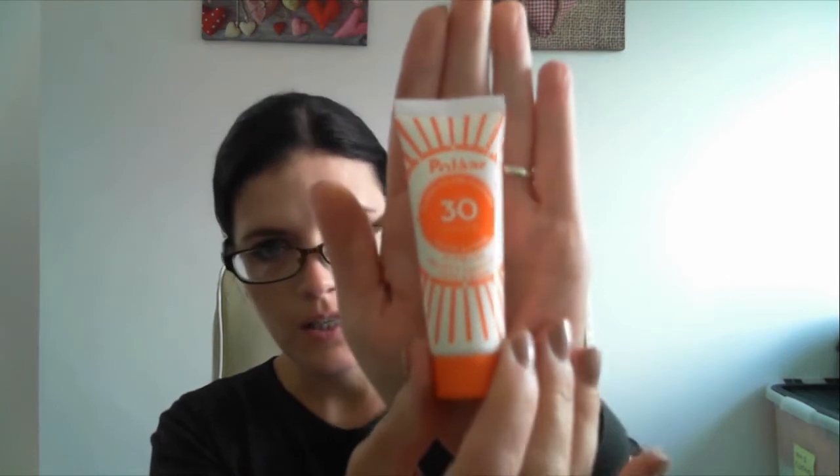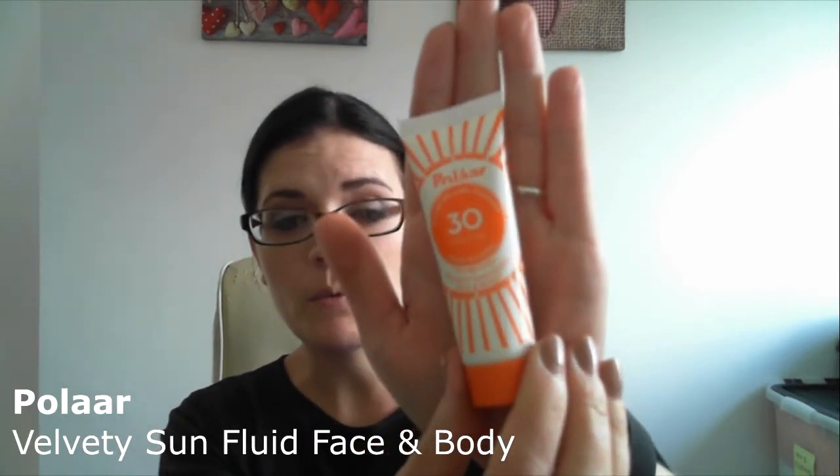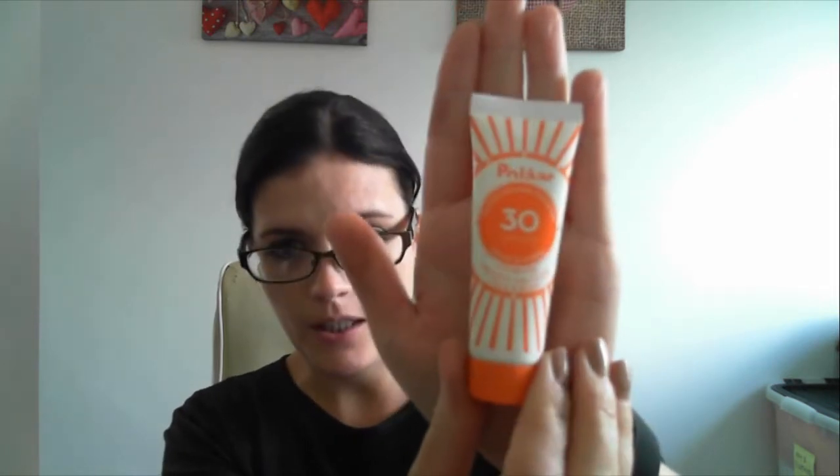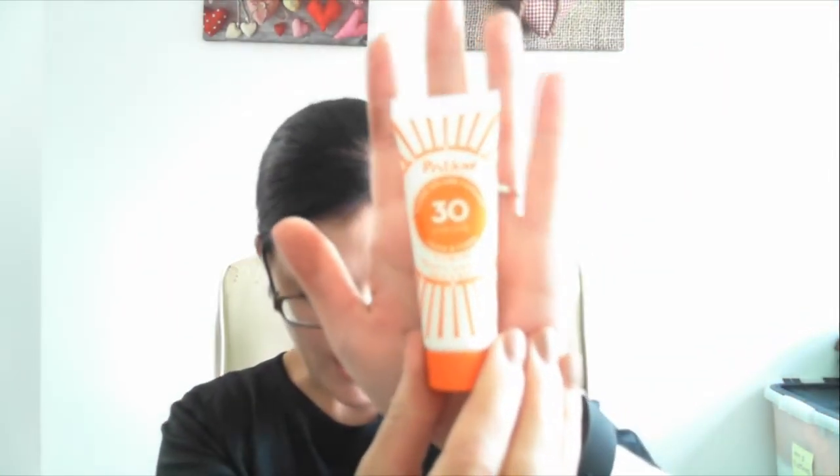This one is Polar — I will write the name on screen and in the description if you want to check it out. It's a sunscreen for your face and body. That's going to be a cool one to try, especially since the weather has been really nice recently.